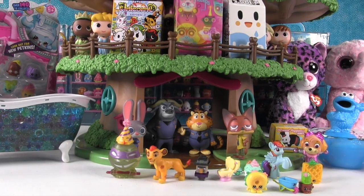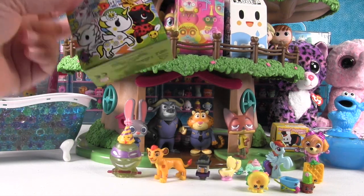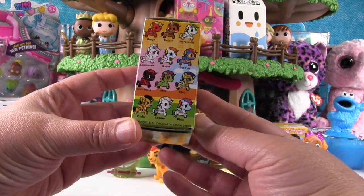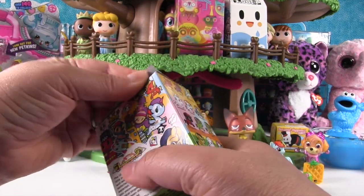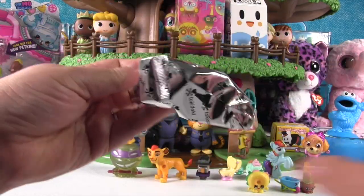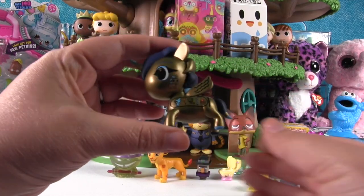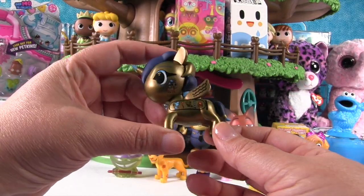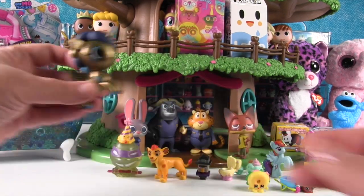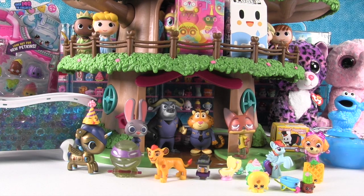Those were fun silly surprises! Now on to a Tokidoki product — this is a Unicorno from Series Three. Let's see which one we get today. We got Cleo — very cool! Cleo is super shiny and awesome with all her hieroglyphics. And now she wants to wear the party hat — perfect!